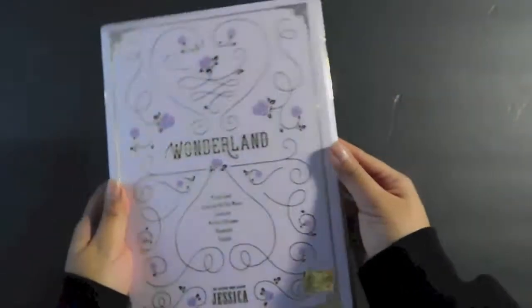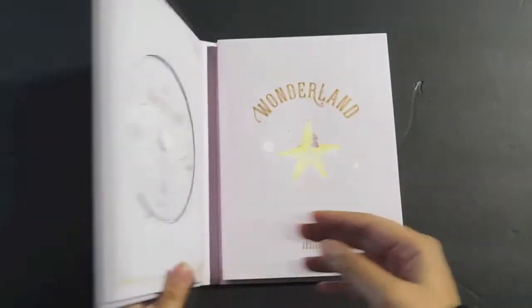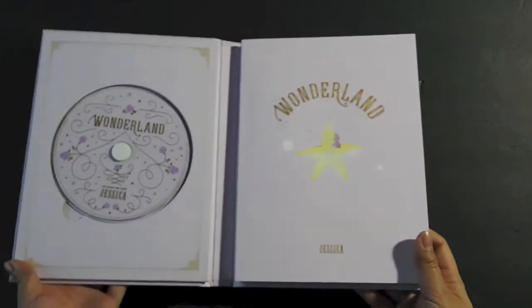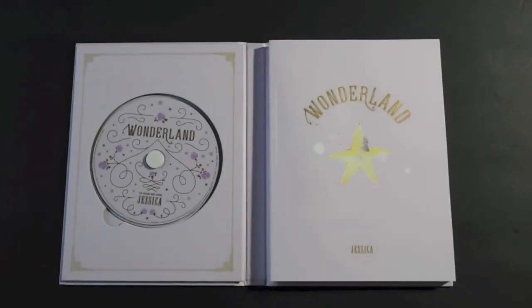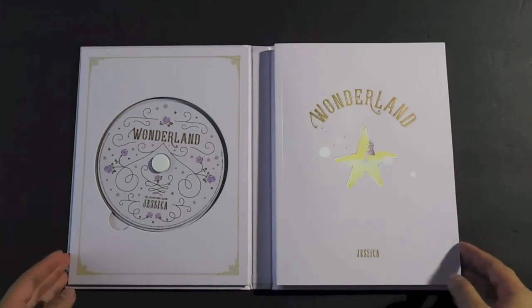So it's a slipcover this time, not a box. This is so pretty. And photo book. I think there are like 10 photo cards for this album also — that's a lot. But I'd be happy with getting anything really.